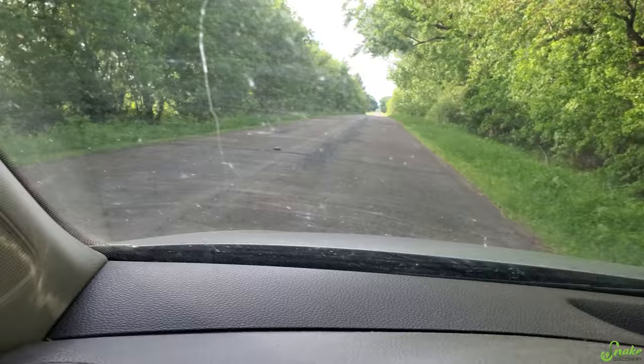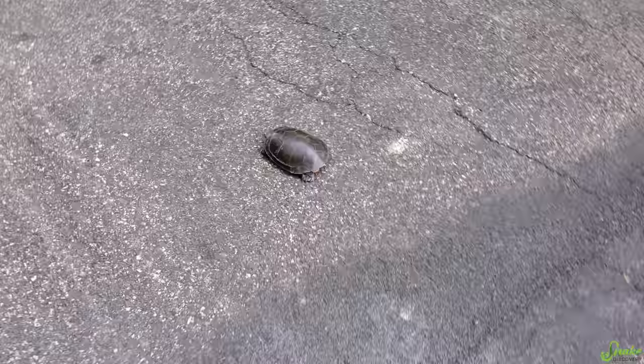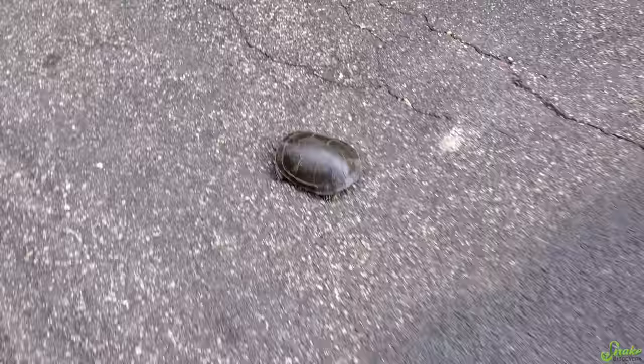If you see a turtle crossing the road, the first thing you should do is, if it's safe to do so, pull over to the side of the road. Then check it over to make sure it isn't injured. If it is, bring it to your local wildlife rehabilitation center so they can take care of it. Don't attempt to nurse a wild turtle back to health yourself. If it's fine, then you can help it cross.